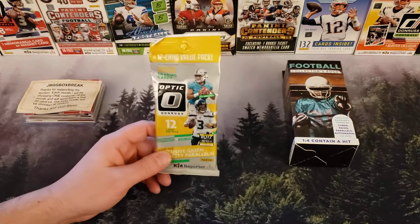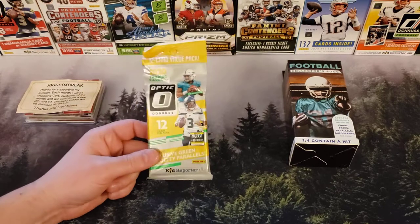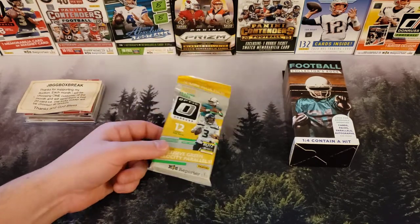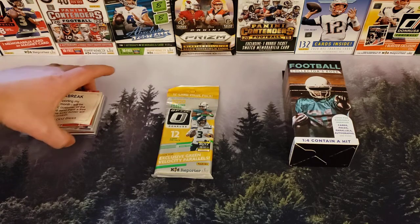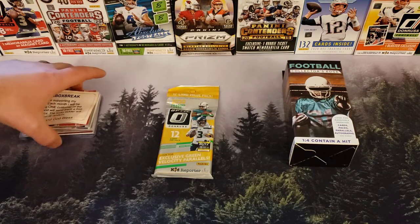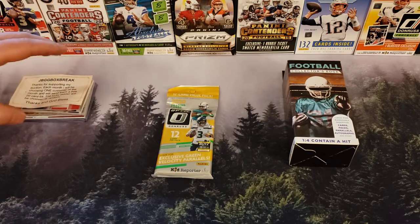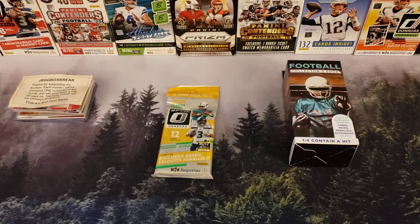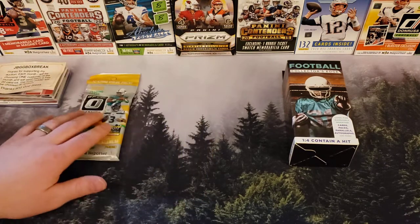I did find this one pack at Target — it was the only one they had on the shelf, so I was lucky enough to get that today. It's my only Optic that I've had. The other thing I was going to show you guys was this hot pack that I picked up on eBay. I wanted to go over it real quick with you guys — it was pretty awesome.